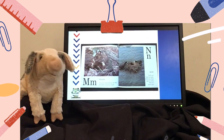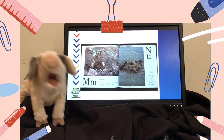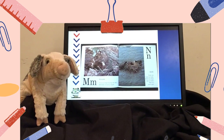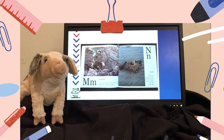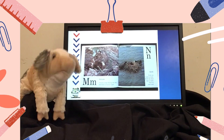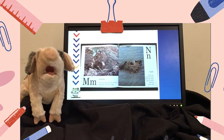M says M, like mouse. A mouse sleeps during the day and finds food at night. N says N, like nest. Nests are built by birds. Birds lay their eggs in nests. This is a coot's nest.